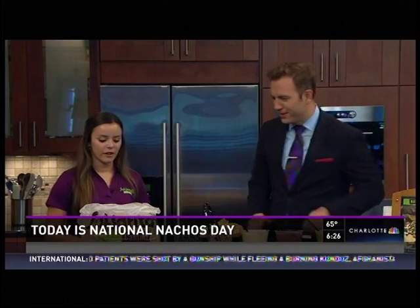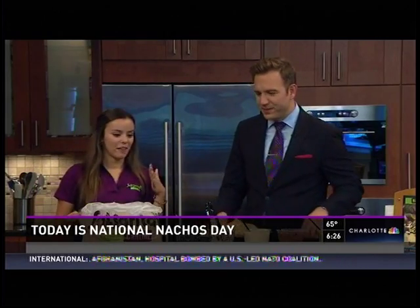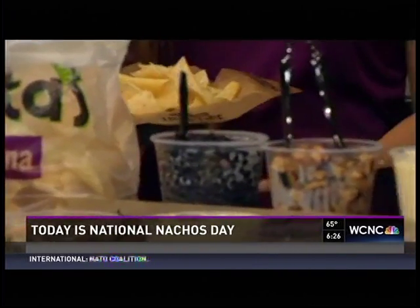All right, so how do we get started? First we've got our big mound of chips — a lot of chips is always right in the morning, can't go wrong. And then we're going to start off with our beans, if you're a big fan of black beans.